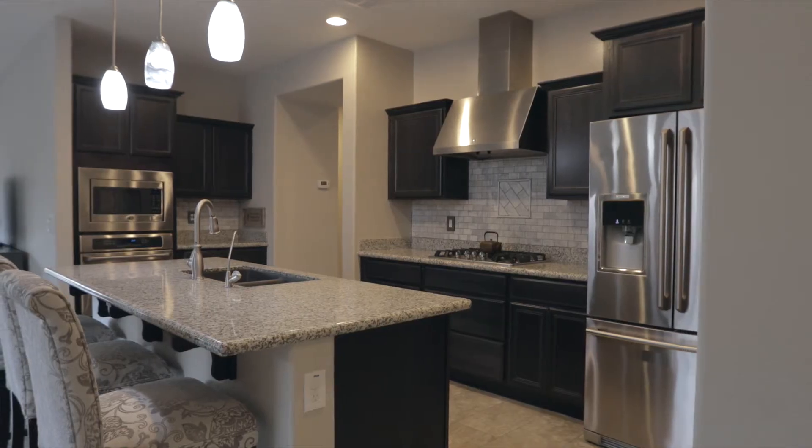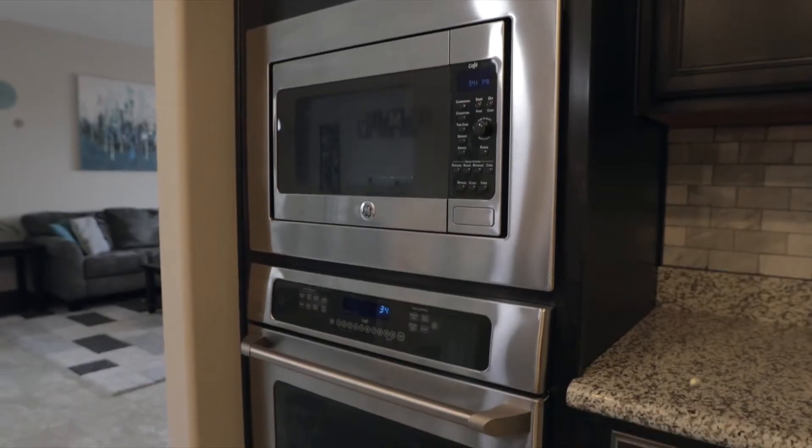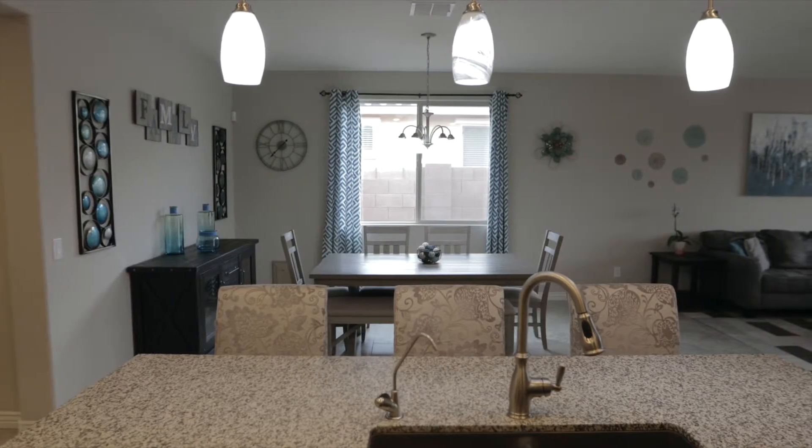The upgraded kitchen features stainless steel appliances, gas cooktop, built-in microwave, and marble backsplash. Dark staggered cabinets and granite counters round out this perfect space.